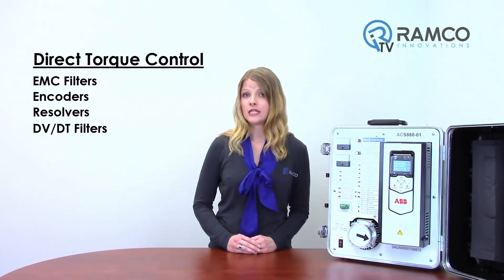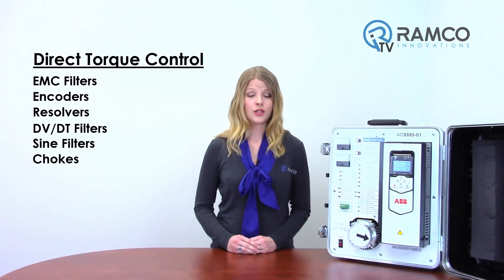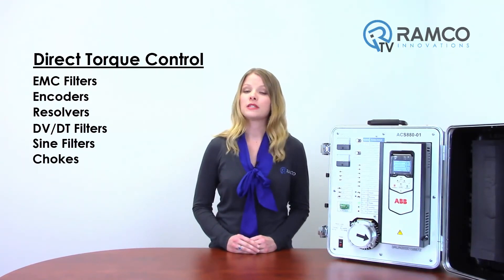At the heart of the drive is direct torque control, ABB's premier motor control technology. The extensive range of options include EMC filters, encoders, resolvers, DVDT filters, sine filters and chokes, as well as application-specific software. Built-in safety features such as safe torque off reduce the need for external safety components.